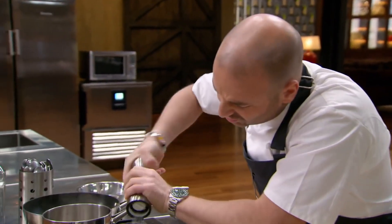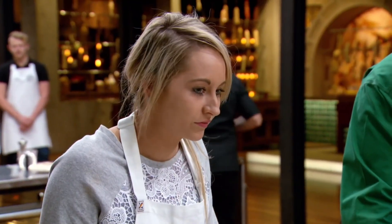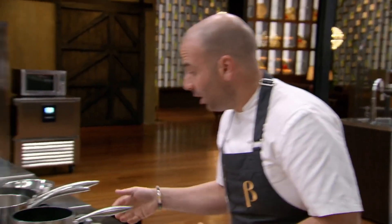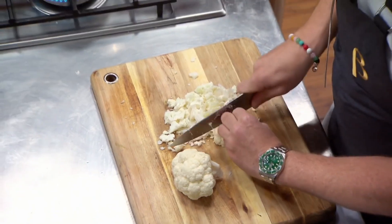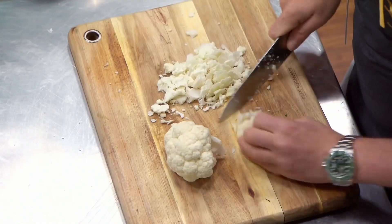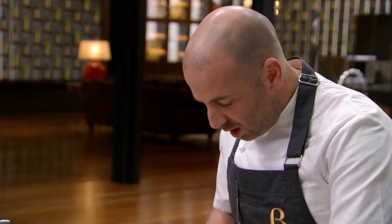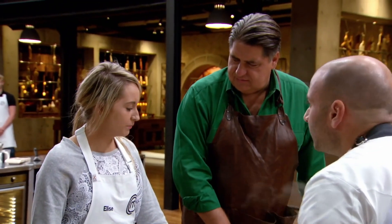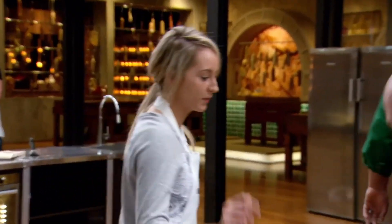Hi, George. What ingredients are you using today? I'm gonna try doing a little cannelloni. I'm gonna make a brandad for it out of the monkfish, cauliflower, and miso. I'm gonna try and use the kohlrabi as the pasta sheet. George is making a brandad for his cannelloni filling. It's a Mediterranean spread, usually made with salted cod, olive oil and potatoes. And you've done that before? Not with monkfish. He's using monkfish, which means he's gonna have to salt it to get that traditional brandad flavour. Do you think that's a good idea? Personally, no. But we'll let you think about that one.